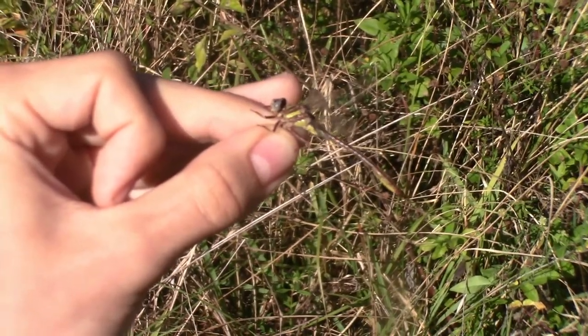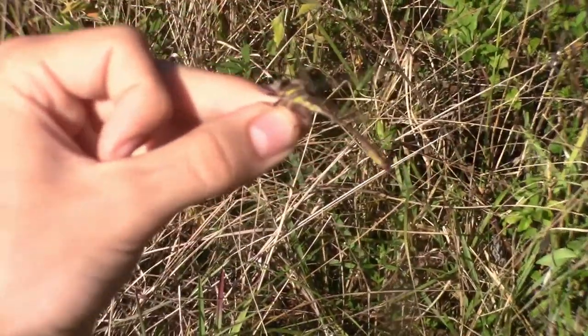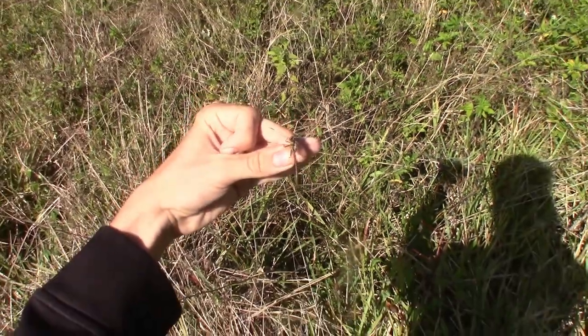I'm going to release this absolutely gorgeous cypress clubtail back into the surrounding habitat.